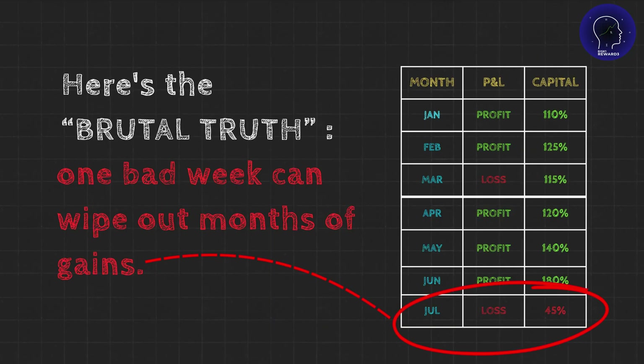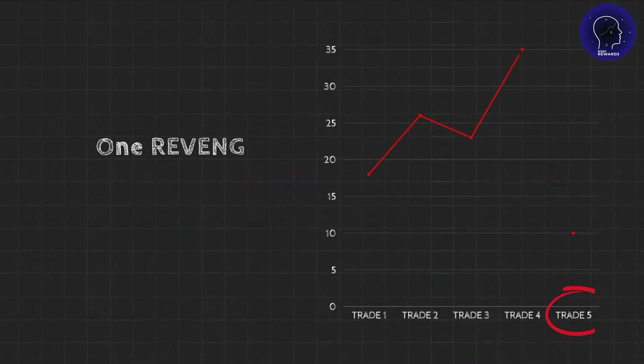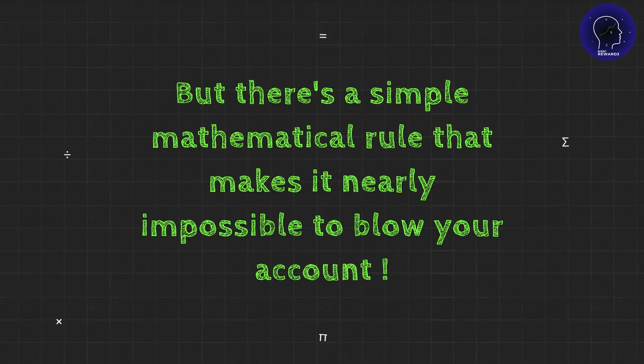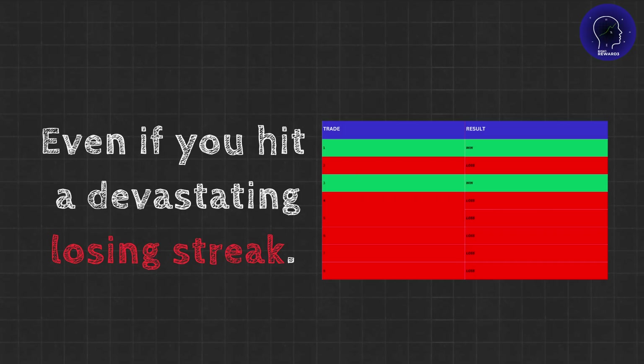Here's the brutal truth. One bad week can wipe out months of gains. One revenge trade can cut your account in half. But there's a simple mathematical rule that makes it nearly impossible to blow your account, even if you hit a devastating losing streak.